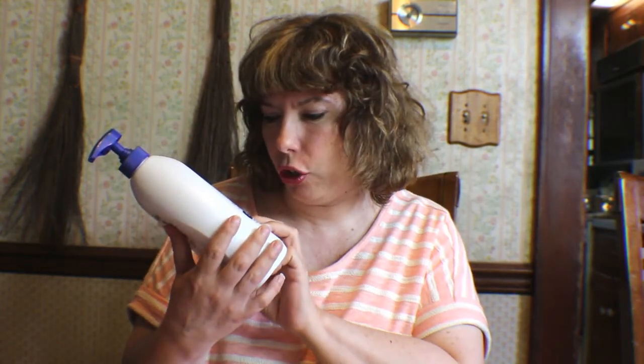Okay, so the Dove Deep Moisture Nourishing Body Wash Nutrium Moisture — we love this as a family. My husband suffers from dry skin, I suffer from dry skin, and more often than not I don't have to put on a moisturizer after I use this. This is absolutely great, so we love this.